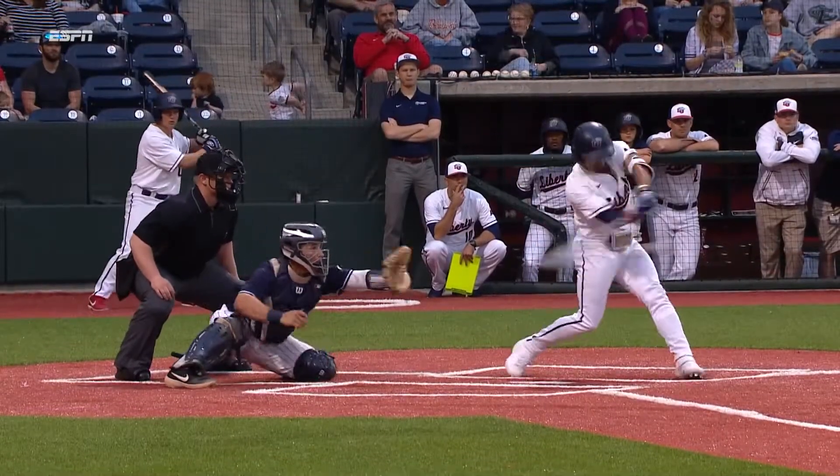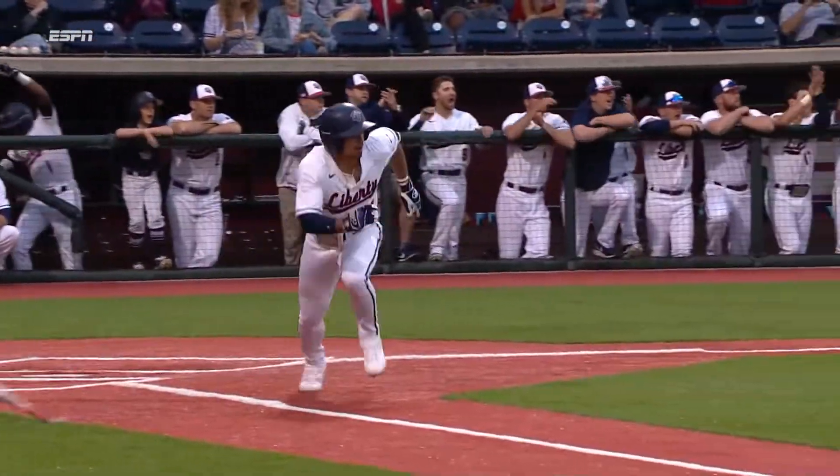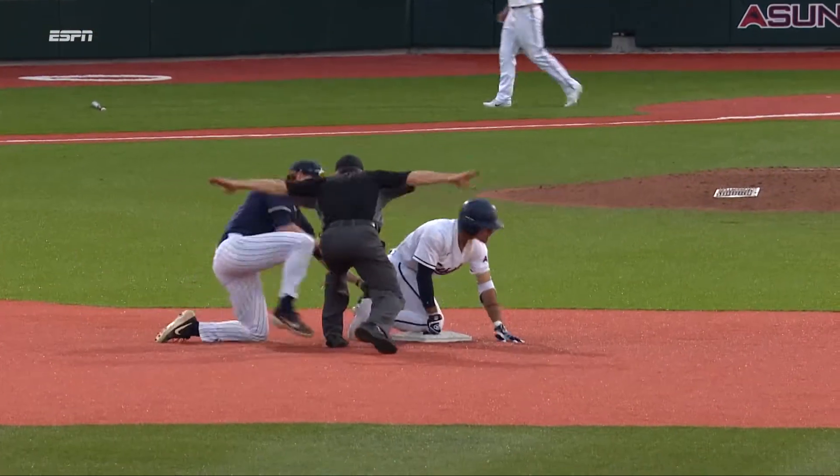A slider again. Went back to it. Left it over the heart of the plate. Beautiful swing. Drives it into right center. Really, the only guy that's going to get there is a guy like Hamm.